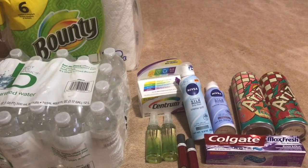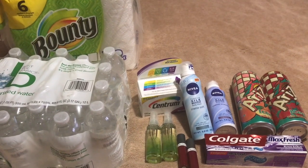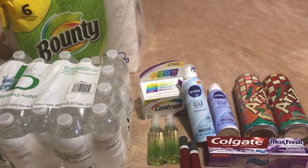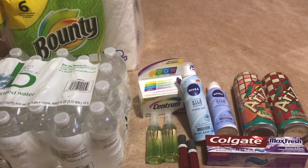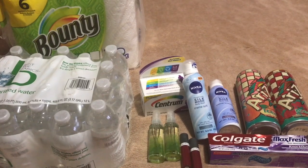Hi guys, it's Veronica back with my CVS breakdown video. First of all, let me say thank you to all of you who are praying and sending condolences for the passing of my friend, my co-worker. I really appreciate it, guys. Thank you so, so much.